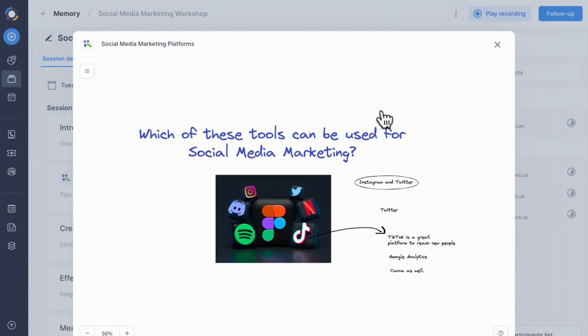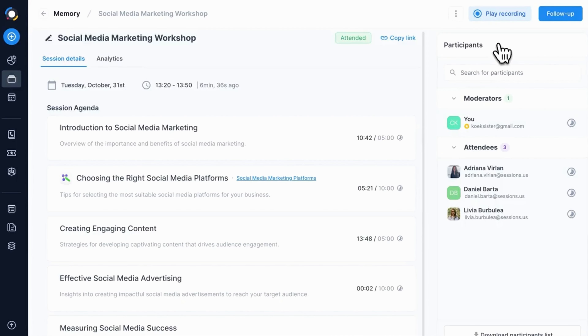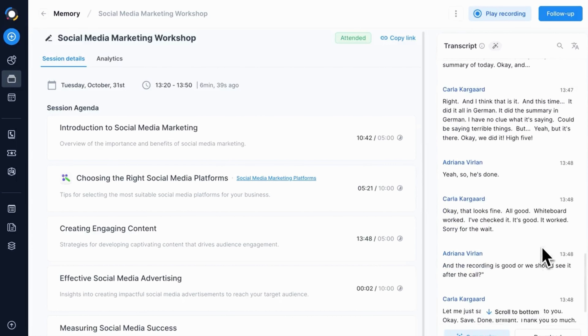The fifth way Sessions is going to improve your bottom line is by lowering your company's overhead costs. With Sessions, you don't have to worry about storage, servers, or maintenance — it's all in the cloud, accessible to you and your team 24/7. With less hardware, less hassle, and fewer subscriptions, you're saving money by using Sessions.